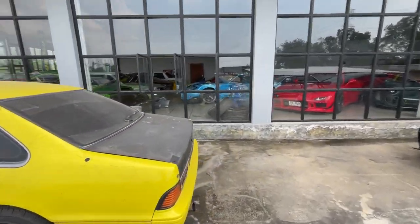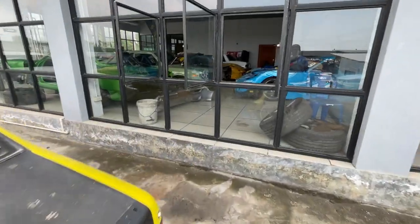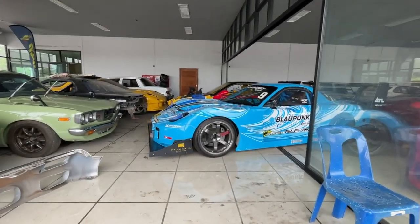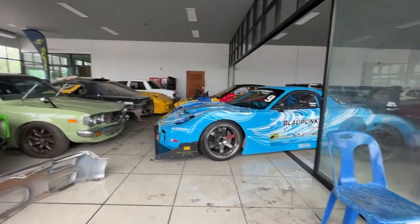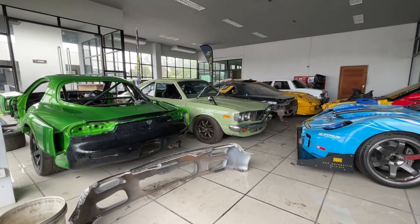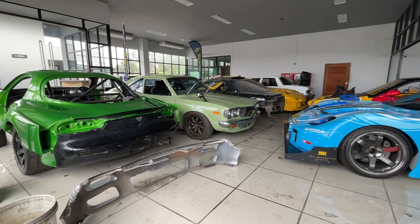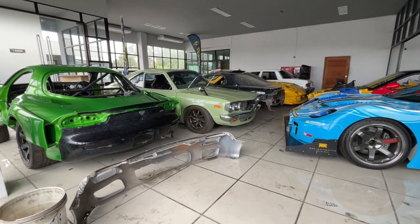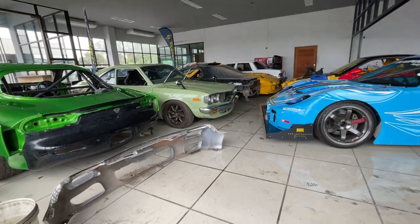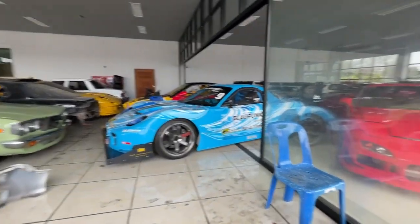We have a bunch of cars inside here — got the windows open, maybe I can peek in. This blue car is so cool. It's a wide-body race car. There's an RX-3. That thing's awesome. It's got Watanabe wheels on it.